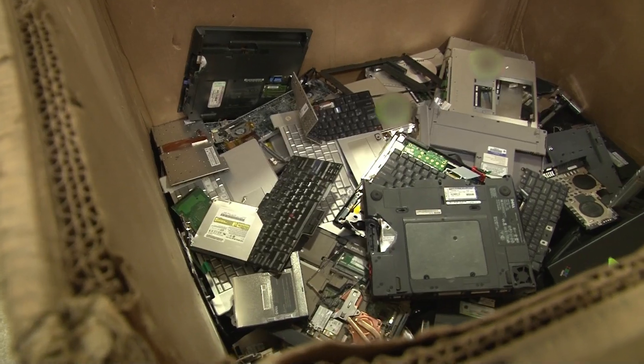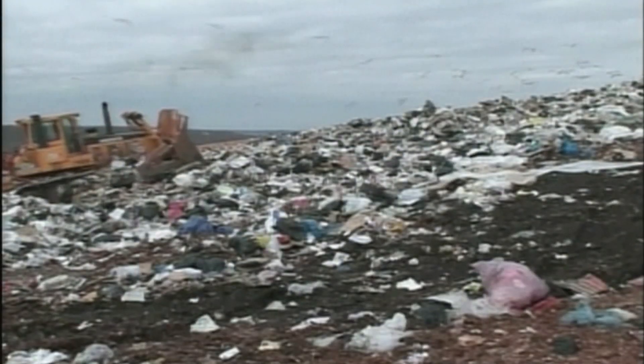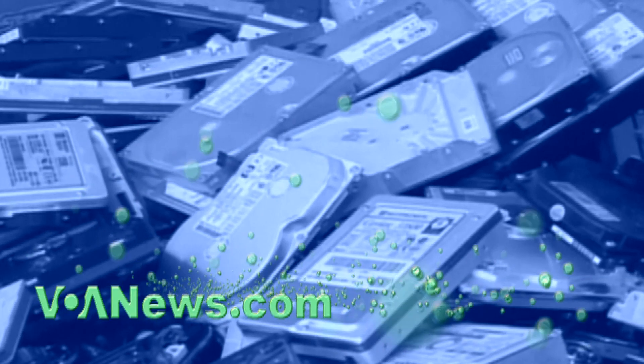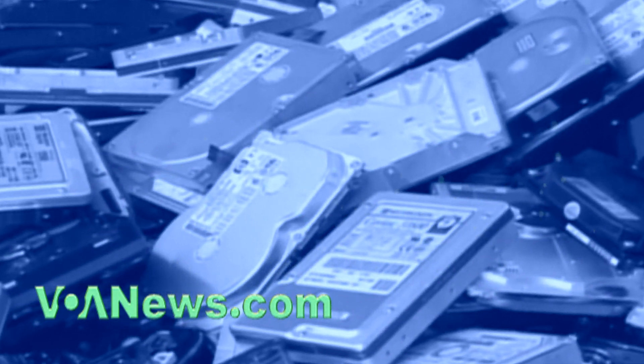The U.S. Environmental Protection Agency estimates more than 80 percent of U.S. electronics end up in the trash, rather than at facilities like eStructors. In 2007, that trash was estimated to be more than 1.5 million metric tons.